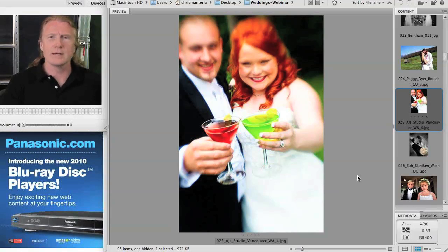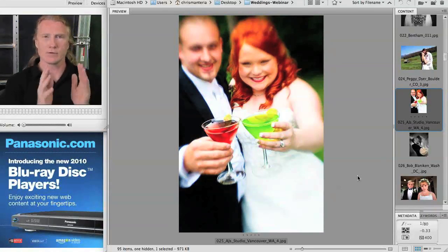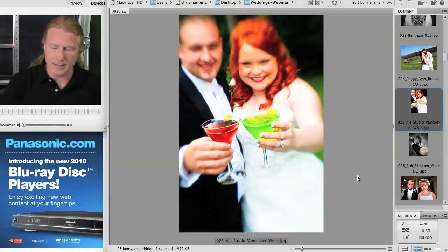People are looking in wedding photography for something atypical. They're looking for almost like a photojournalistic, documentary style. They don't want this sort of standard everybody staring stiffly into the camera — they really want to relive the experience by looking at the pictures.